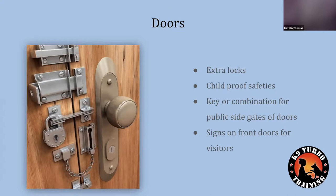Putting extra locks or childproof safeties on doors is really helpful. Key combination locks for public-side gates and doors are something I'm a big fan of. I always ask myself: worst case scenario, what is this going to look like for my dog? Whether your dog is human-reactive, dog-reactive, or reactive towards bikes or skateboards, you have to think about what happens if a gate or door is left open, and do as much as possible to prevent those accidental exposures.